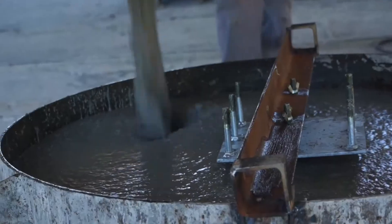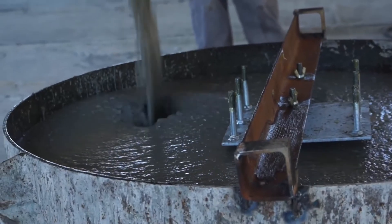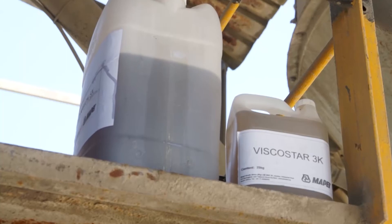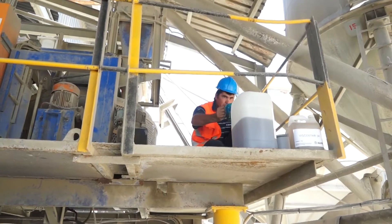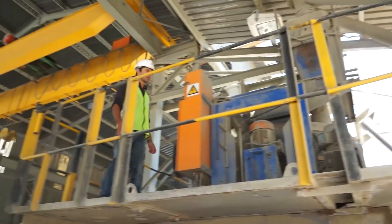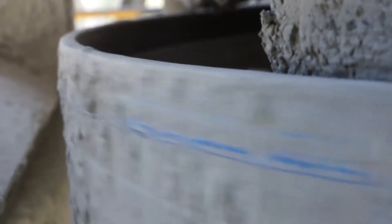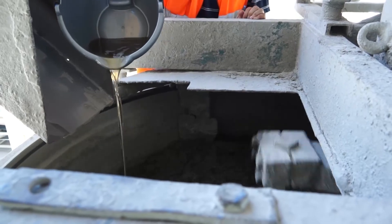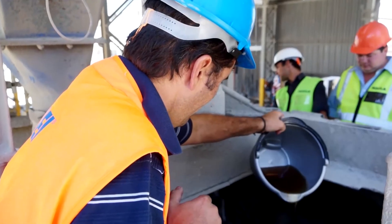To obtain the flow we require for self-compacting concrete, we've used a superplasticizer which has two polymers inside it. One is fast-acting for a short period, which gives us our initial flow, and as that one works its way out, the second polymer kicks in and gives us a longer working period — approximately 20 minutes to half an hour on site.